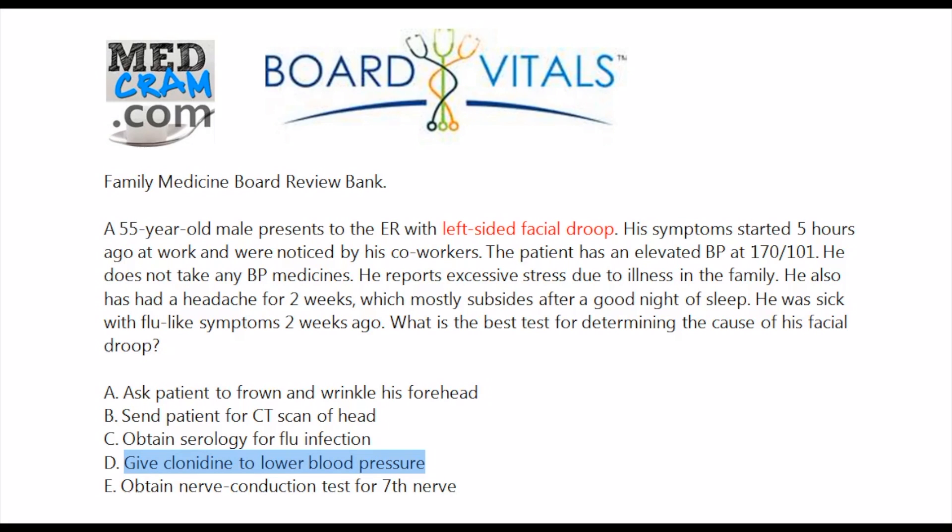You don't want to bring blood pressure down too fast because you could cause relative hypotension. Also, coming off clonidine — an alpha-2 agonist — can cause rebound hypertension and tachycardia. A nerve conduction test for the seventh cranial nerve: we know it's not working, but the question is why. The best answer is to simply ask the patient to frown and to wrinkle his forehead.